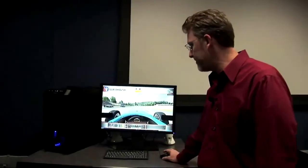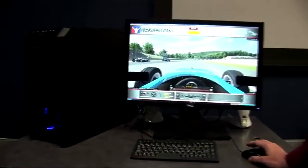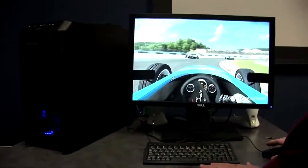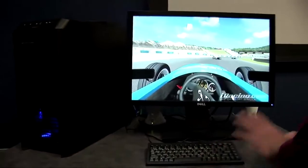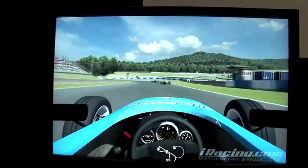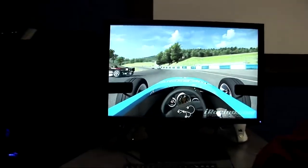Our last platform we have here is a desktop. On here I also have Windows 7 and I'm running a game called iRacing. The graphics are really nice and smooth — you see lots of great detail. The physics as I'm going around this tight turn is done really well.